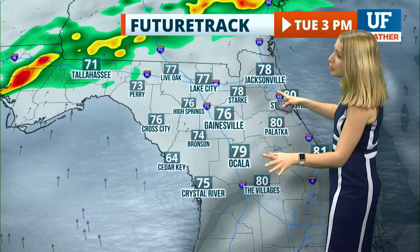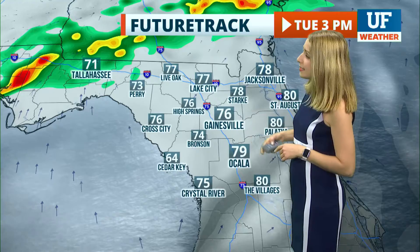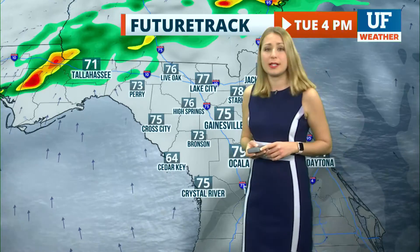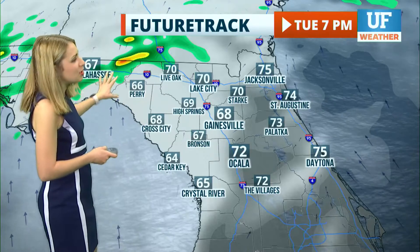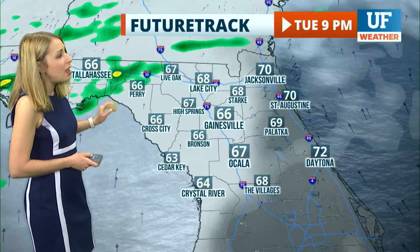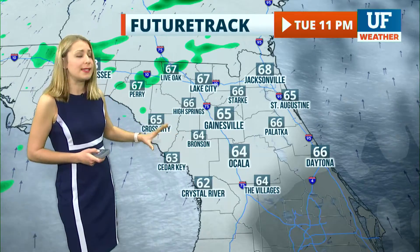Your highs this afternoon in the upper 70s — some spots might make it to 80 degrees. 79 in Ocala today, 76 in Gainesville, 78 degrees toward Starke, with that cloud cover hanging around throughout the evening. A couple of stray showers north and west toward the Big Bend, but here in Gainesville and down toward Ocala, just cloudy skies this evening.